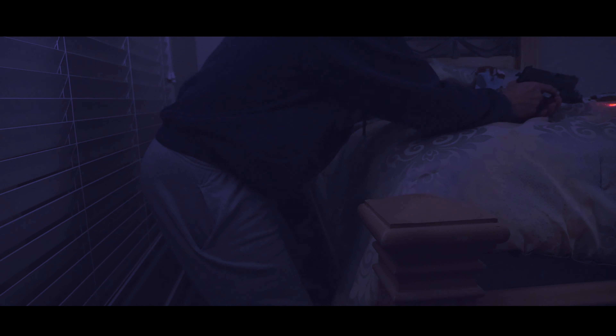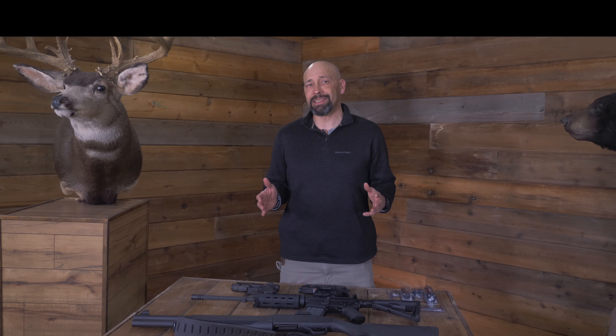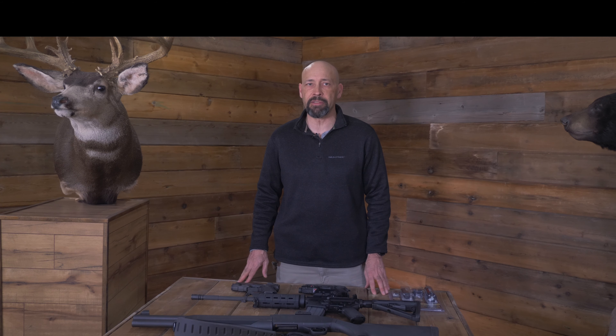9-1-1. Yeah, there's an intruder. When choosing a defensive tool for home defense, there are pros and cons to every method you consider. Let's look at some of the benefits and drawbacks of various tools and also talk about some general techniques to keep you safer at home.